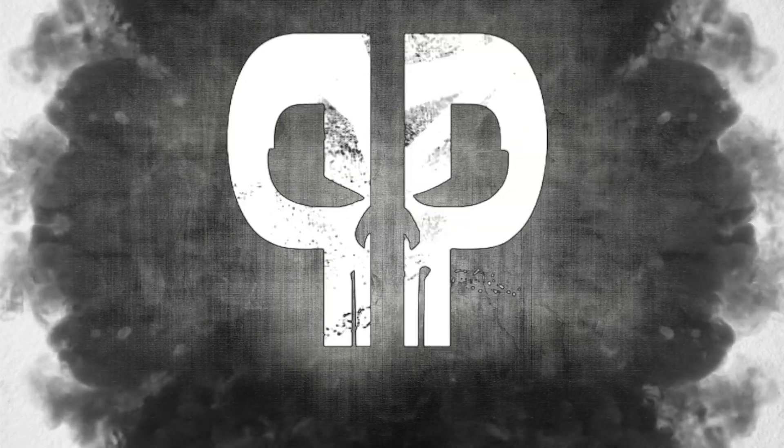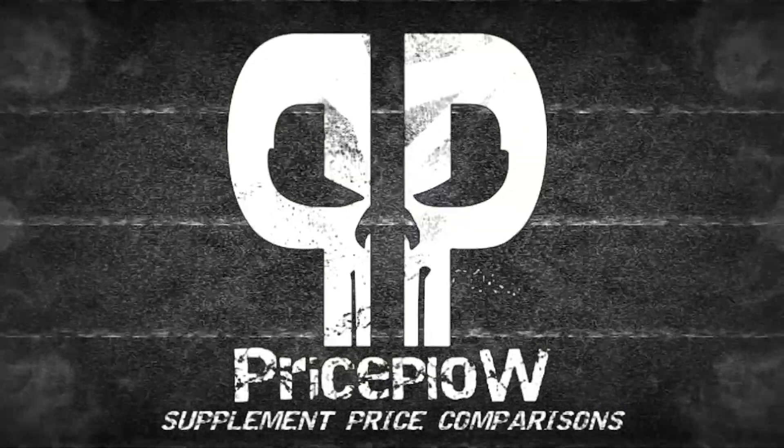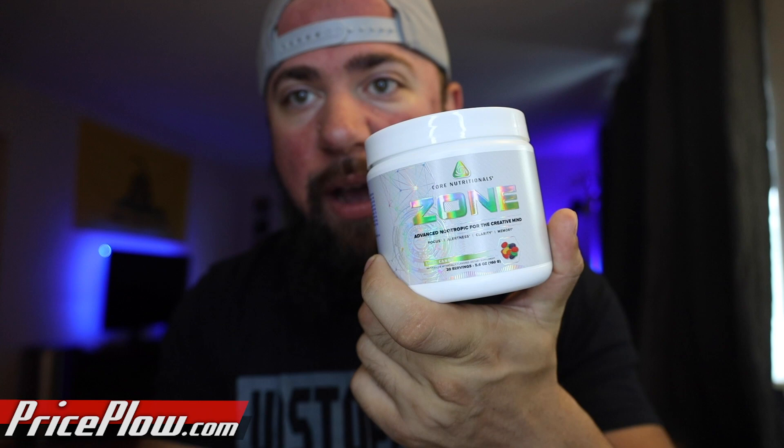This has to be the most widely requested video of 2020, if not all time for me. CoreZone has been taking the industry by storm and making a lot of people ask questions about what is it, how does it work, and how does it compare to other products in similar categories.